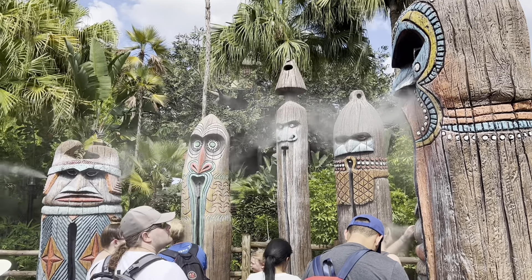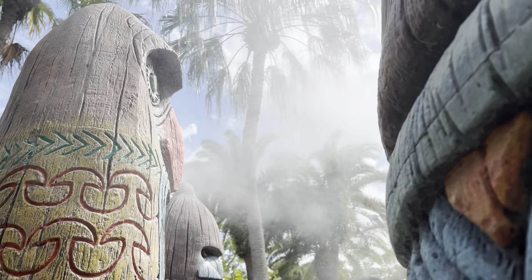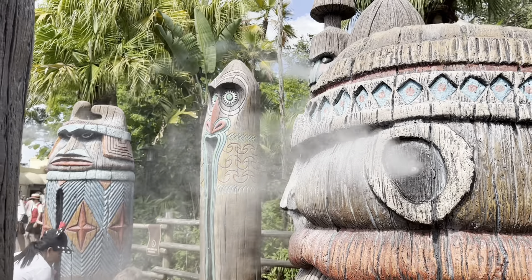If you happen to be visiting on a hot day, which is most of the year in Florida, there's a nice area with tropical tikis spraying a fine mist into the air to help you cool down. There's also lots of water drinking fountains around Magic Kingdom to refill your water bottles.